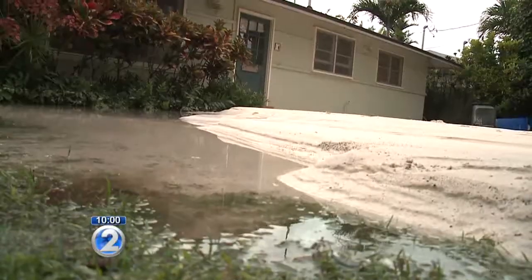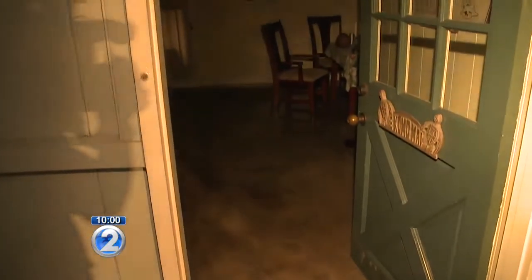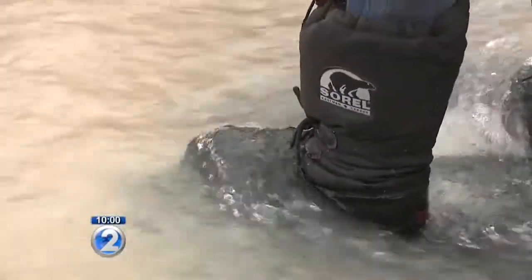Not just water, but sand under the road. One resident said: "We were sitting in the house playing cards while a couple of them went grocery shopping, and my youngest son seen water on the floor and he goes, 'We're flooded.'" A 10-inch water main break at 197 Kailua Road was reported at about 5:15.